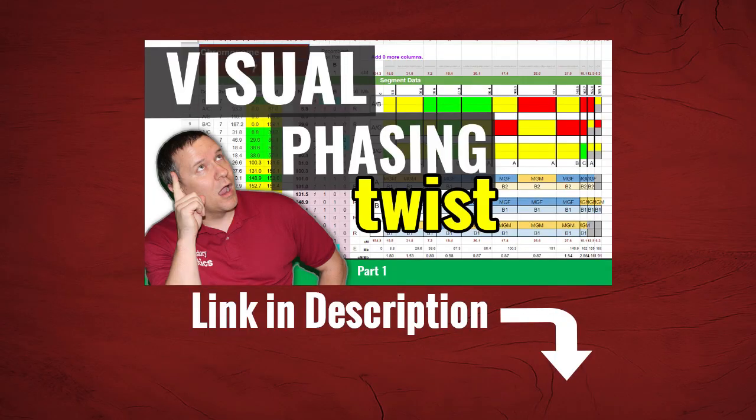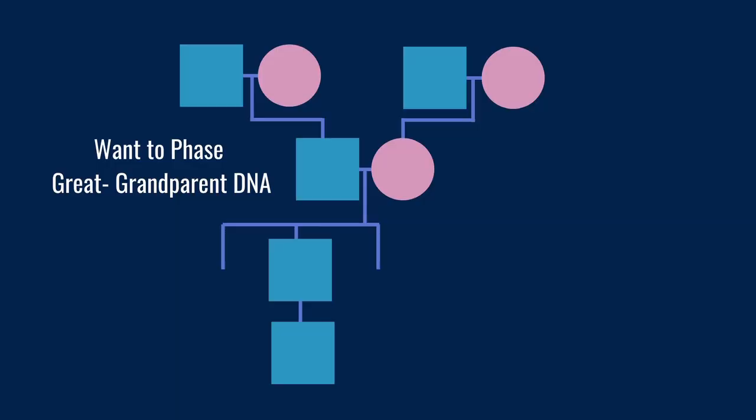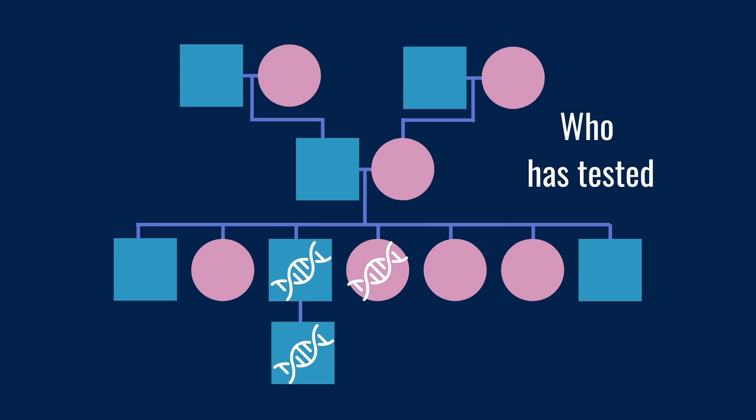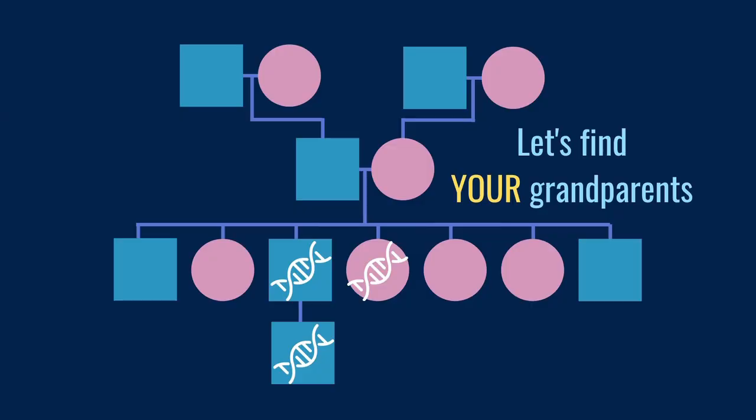For instance, about three years ago I wanted to do some visual phasing on my dad and his siblings in order to identify which parts of the grandparents' DNA they received. My dad has seven siblings, so there were a lot of them. My dad and one other sibling had already tested and I had their DNA, so I needed at least one more and was hoping to get as many more as I could. I approached all of the other six siblings and asked whether they'd be willing to take a DNA test, explaining that I was trying to identify the DNA from their grandparents so we could find some different lines that had been mysteries in our family for a while.